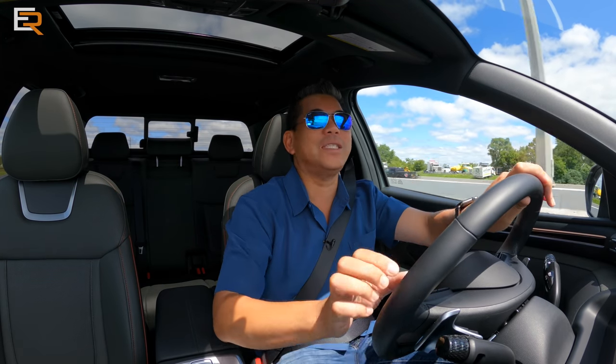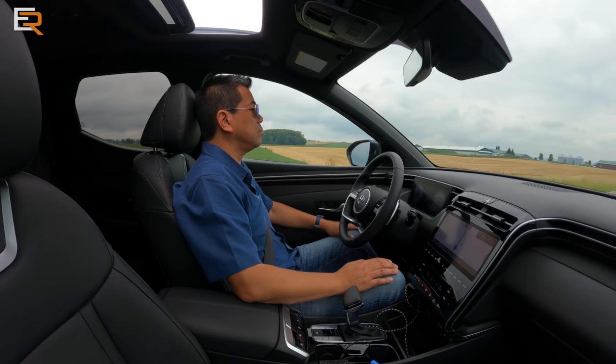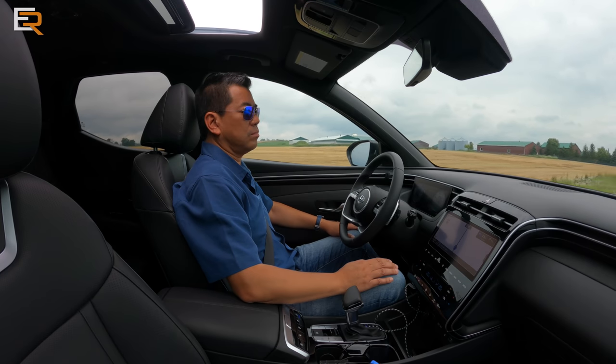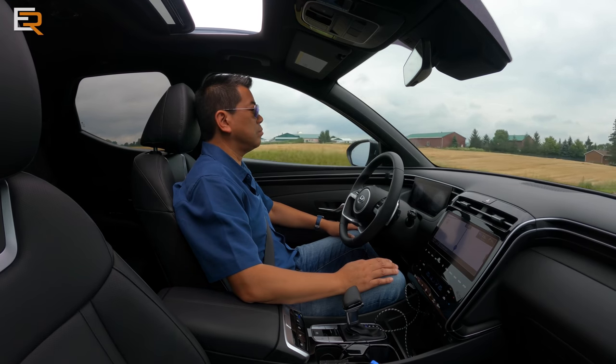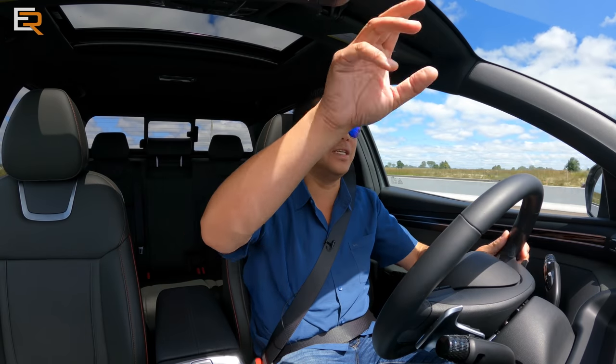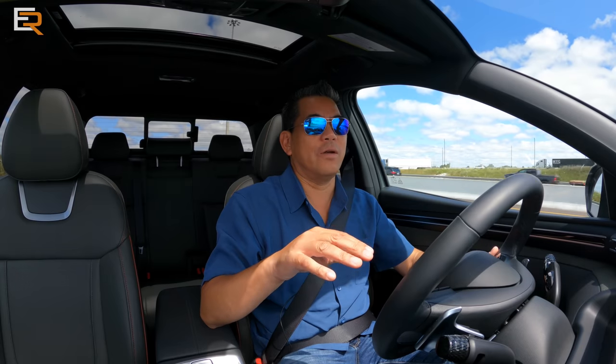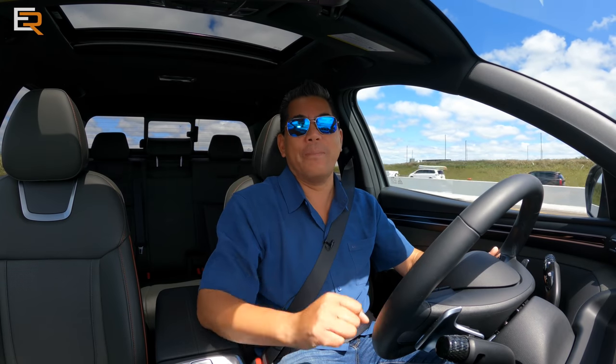So pretty well standard compared to the other Hyundai products, but it is a really, really good system. If you do a lot of highway driving, especially bumper-to-bumper stuff, it uses the radar and the cameras and it just takes a lot of stress out of monotonous bumper-to-bumper traffic driving.